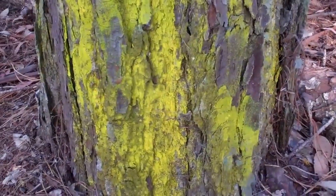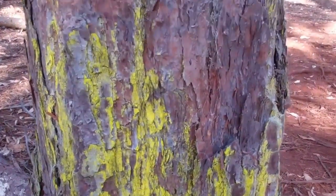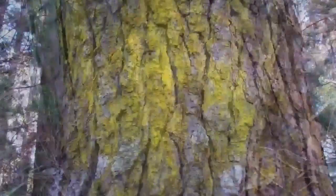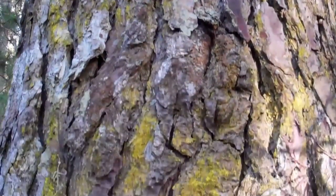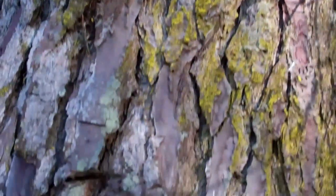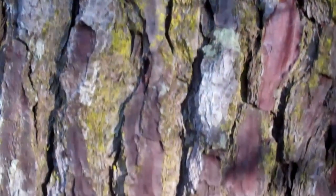Fluorescent moss growing on the tree — wow, absolutely amazing. Here's some more fluorescent moss on a tree with really cool bark. Very rough, very textural, very cool.